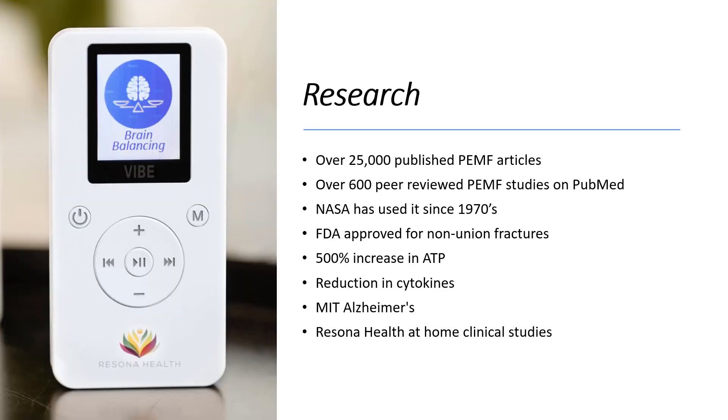Regarding research — I just had an argument with a doctor who said PEMF has never been proven and there's no clinical data. That's completely and absolutely not true. There are over 25,000 published PEMF articles out there. Go to PubMed and type in PEMF — you'll find over 600 peer-reviewed clinical scientific articles. NASA has been using it since the 1970s for bone density, and it's FDA approved for non-union fractures. PEMF can increase ATP — the main fuel your cells use — up to 500%. It also reduces cytokines, which are biomarkers for pain, so you can actually biologically measure pain rather than just using a subjective 1-to-10 scale.